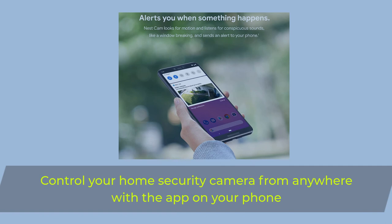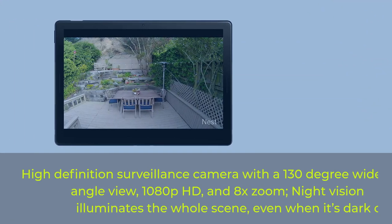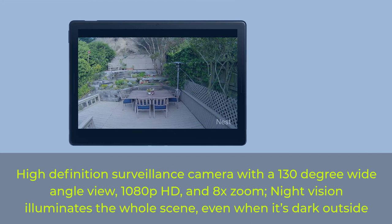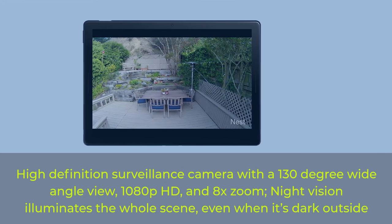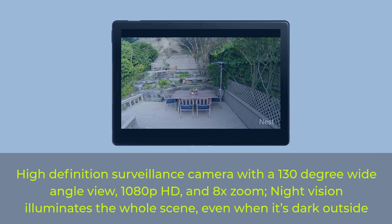Control your security camera from anywhere with the app on your phone. High-definition surveillance camera with a 130-degree wide-angle view, 1080p HD, and 8x zoom. Night vision illuminates the whole scene even when it's dark outside.